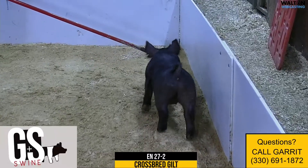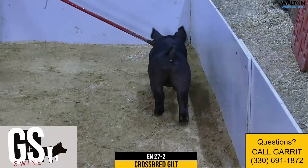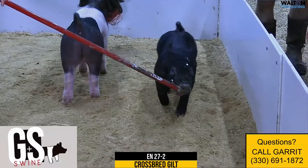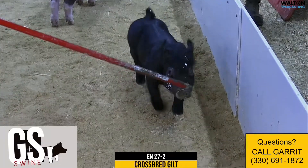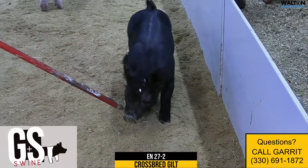We'll just kind of dive right in and start off the offering with the solid black one. Abby's trying to get her to follow the sticks. It's going to be the 27-2 gilt. She's a tricked out, never before, dirty south, blurred vision.